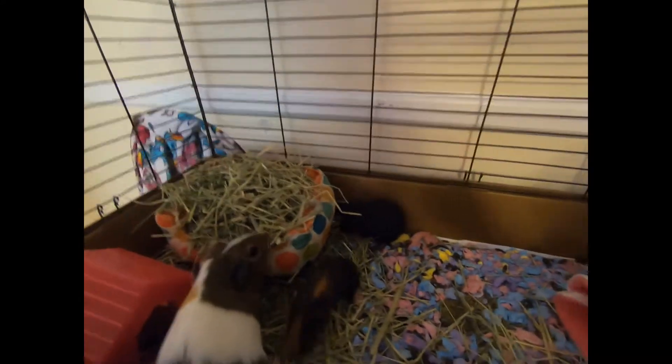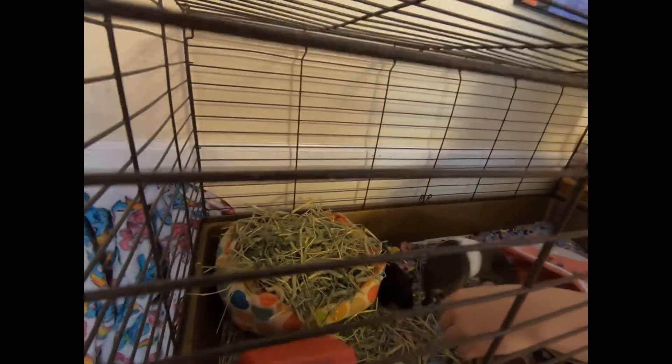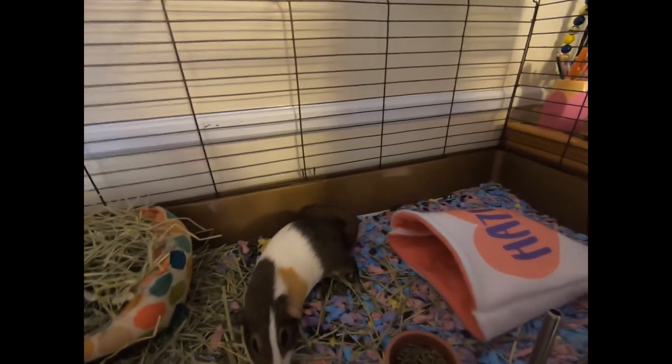They don't quite trust me yet — I've been trying to stroke them every day so they learn my smell, but they don't really trust me yet. Oh look, Hazel went in her cuddle sack! See, the babies will follow her — they know it.